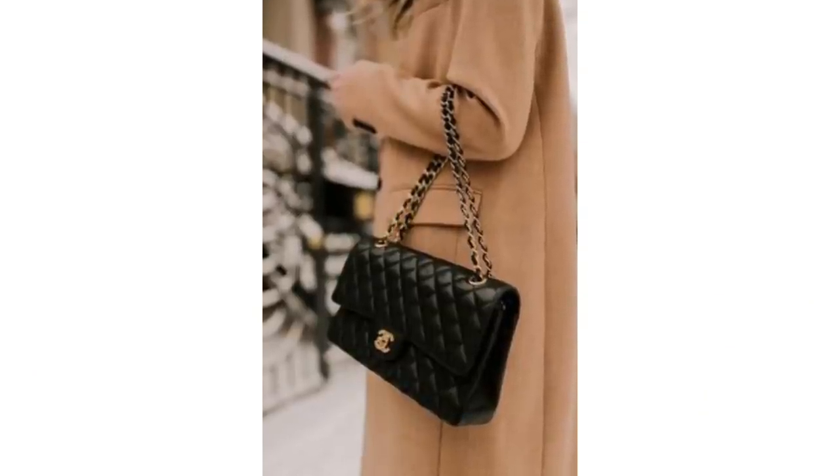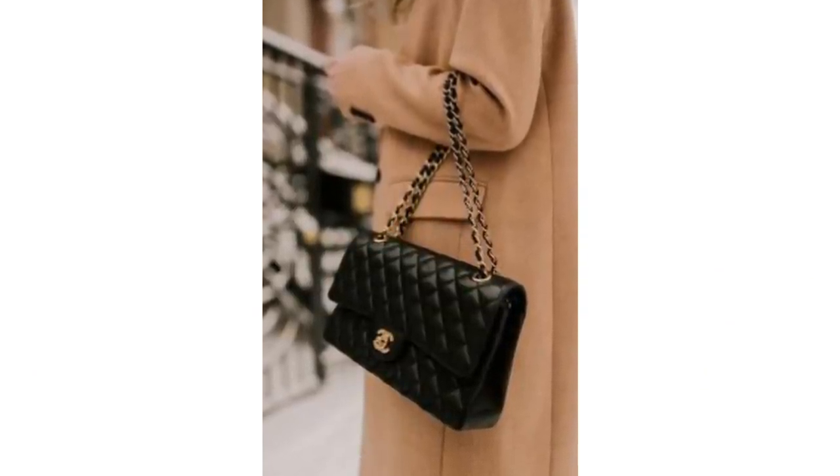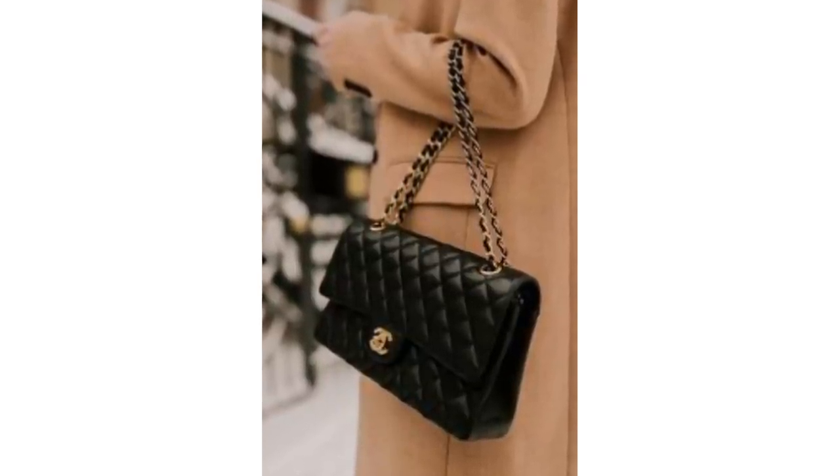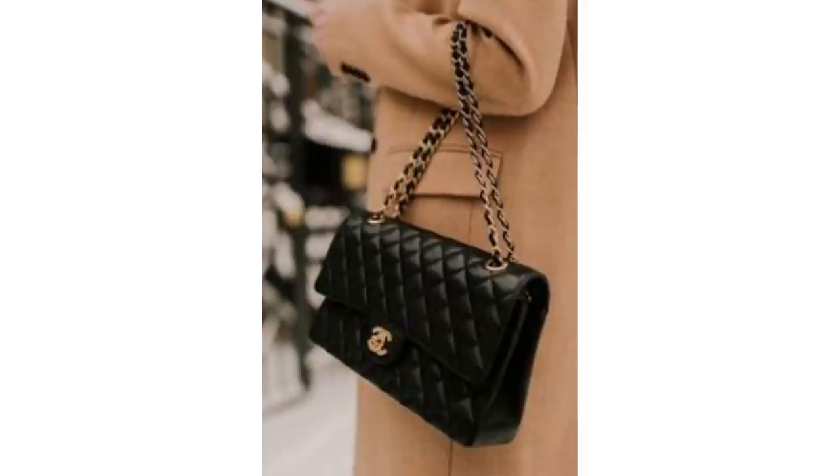I don't think a classic Chanel bag will ever go out of style. It's a really simple, understated statement piece. It was created by Karl Lagerfeld in 1983. It has the iconic chain in gold and silver tone metal which is interlaced with leather, the diamond signature stitching, a double flap and the CC clasp.